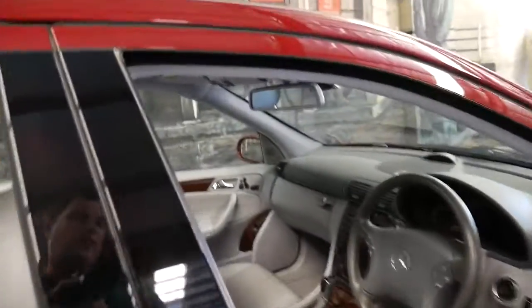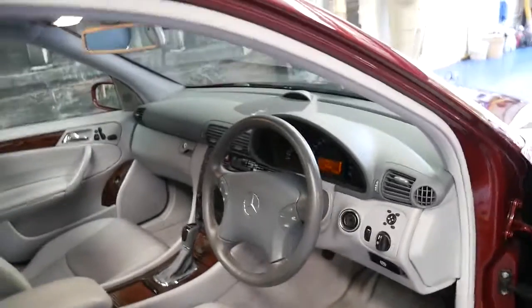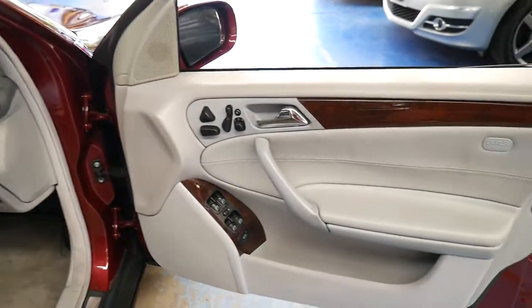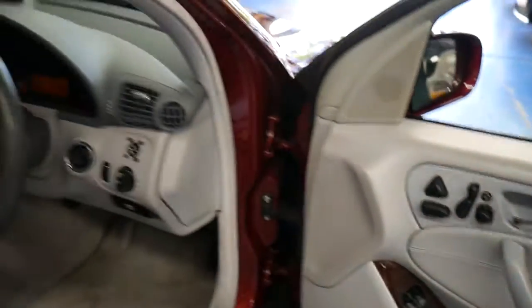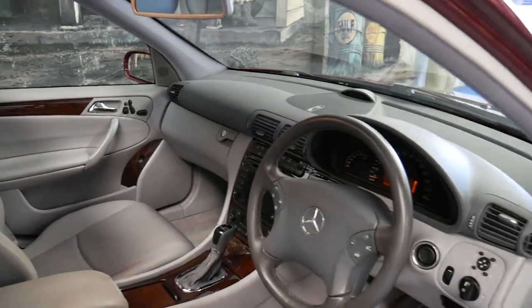It's got every option available at the time that I'm aware of. It's a Mercedes C200 Compressor and it's got memory electric seats, driver and passenger side, an electric steering wheel, rear blind, and satellite navigation.